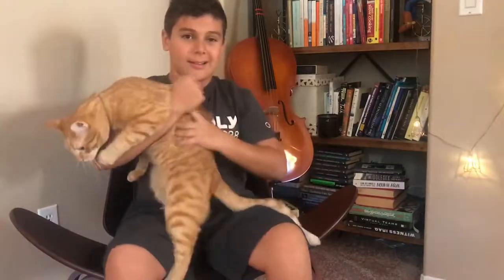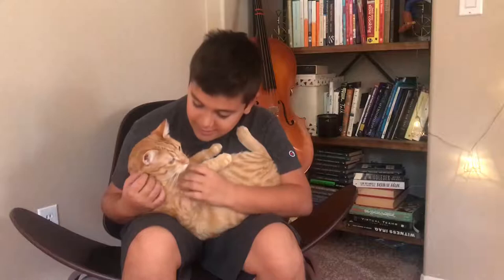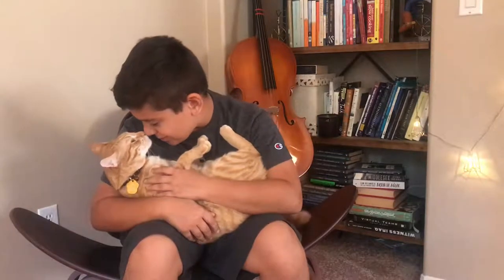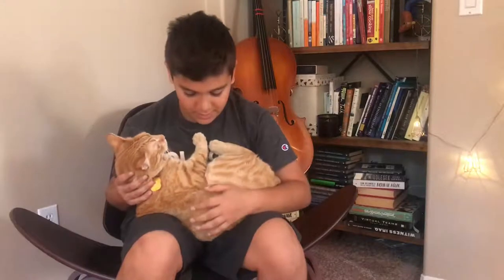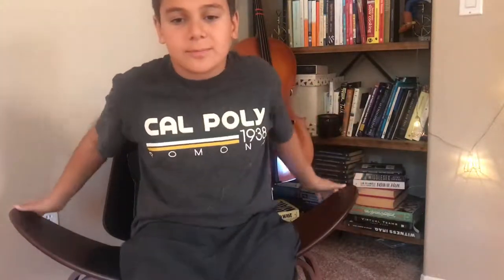He's a really nice cat — really friendly and polite, unless he gets really annoyed from people hugging him too much. He's getting really annoyed right now! He is really calm overall.